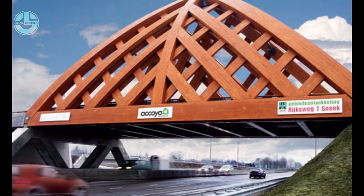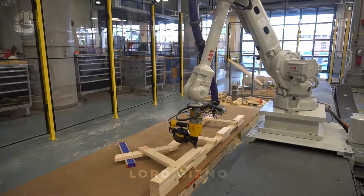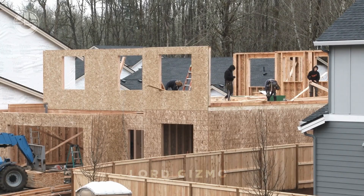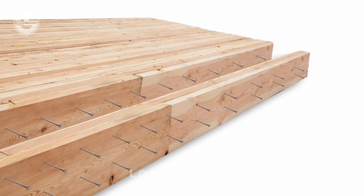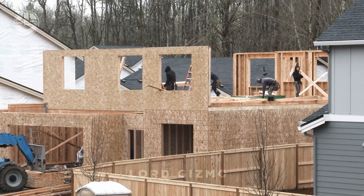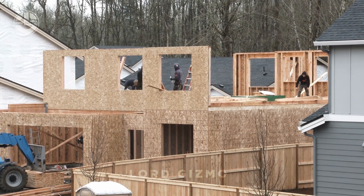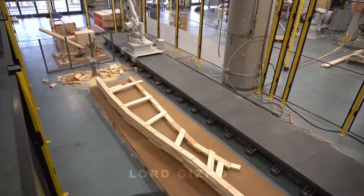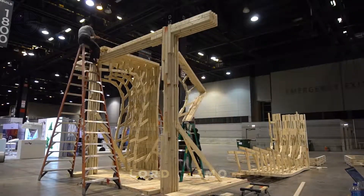Nail laminated timber is quite similar to CLT and glulam, but instead of glue, nails are used to attach the wood as a single unit. It is suitable for flooring, walls, and roofs. The boards are stacked vertically and attached with a large number of long galvanized nails, adding to the panel's strength and stability. Plywood or oriented strand board sheathing is often used to improve the panel's shear capacity. Architects use NLT because it can construct monolithic slab panels meeting varied structural and architectural requirements, including curves and cantilevers. It can also be built on site, allowing for customized size and shape.